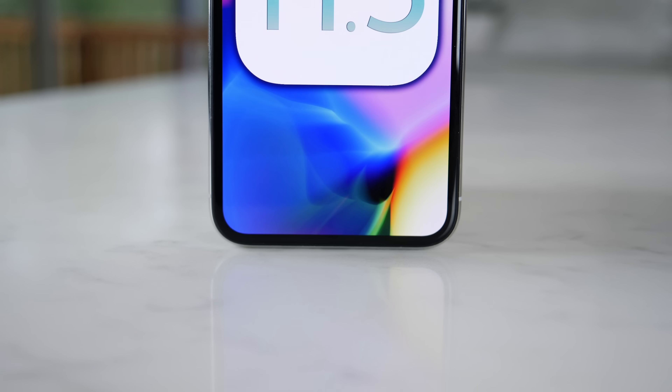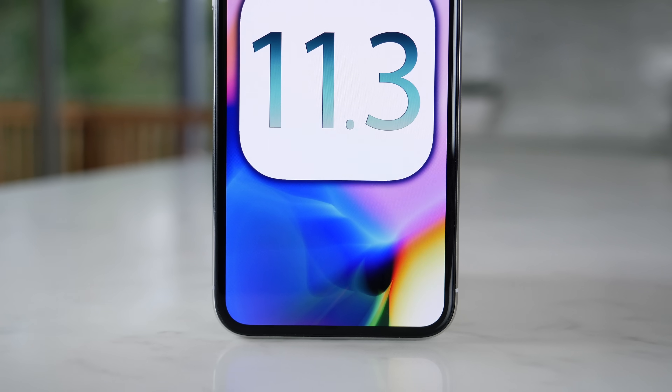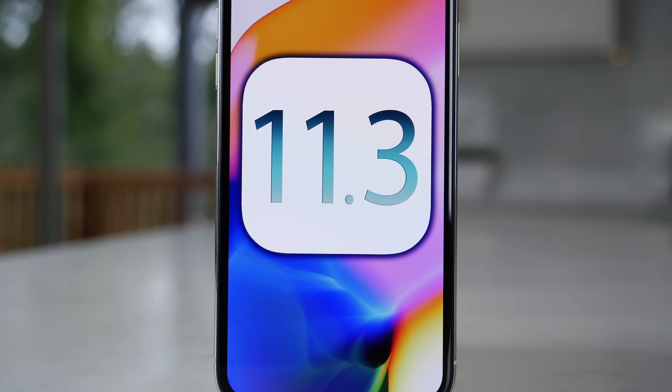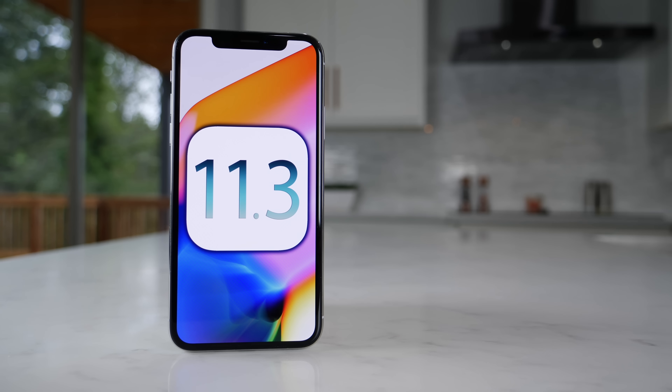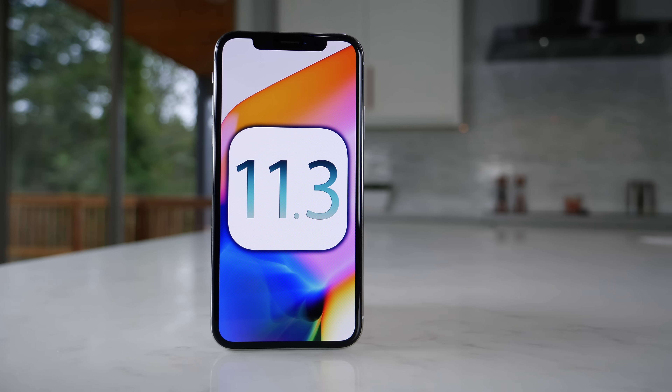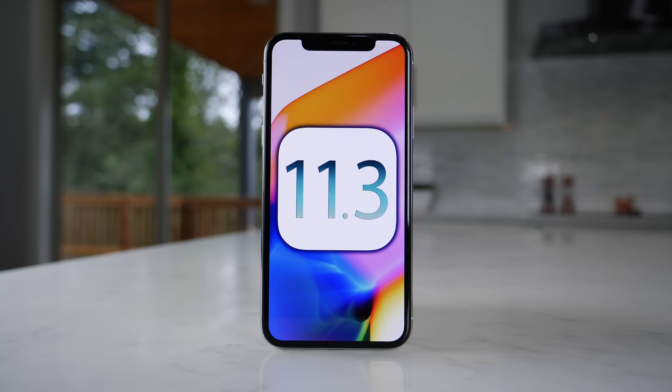What's up guys? Big day for Apple today. iOS 11.3 Beta 1 has been released for all devices that currently support iOS 11. Apple's been talking about iOS 11.3 for the longest time and all of the features that it's supposed to bring, but today we can actually experience it.